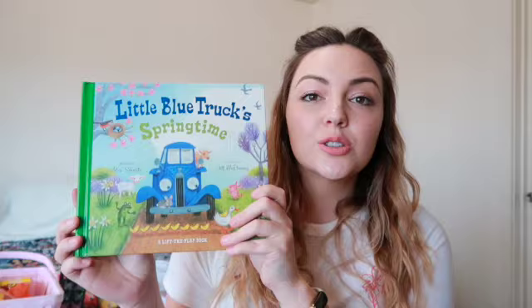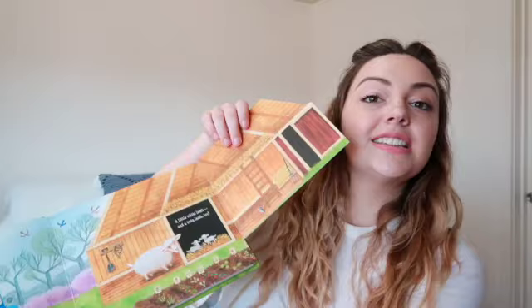The last book I wanted to share is Little Blue Truck's Springtime. It's so cute — just bright, springtime colorful, and it's a flap book. I really like it; perfect for an Easter basket.